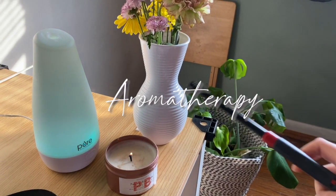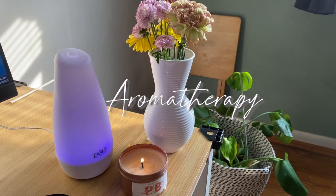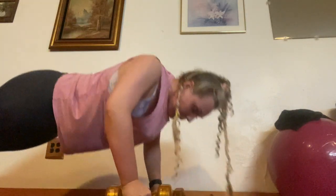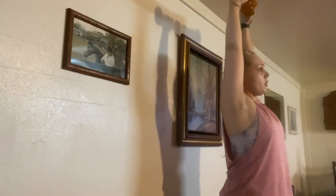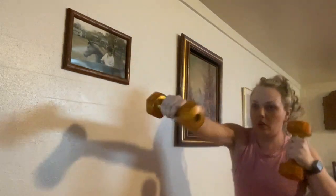Aromatherapy is another great way to relax around the house. Moving your body is another amazing way to help alleviate cramping. I like to add weights some days, and on my cardio days I've been enjoying Pilates and kickboxing.